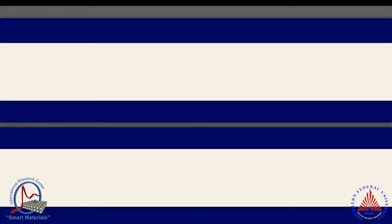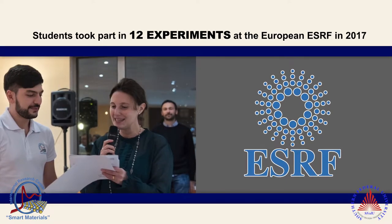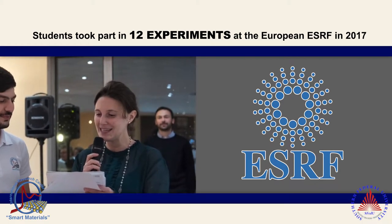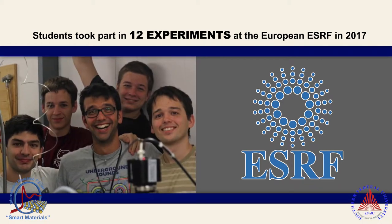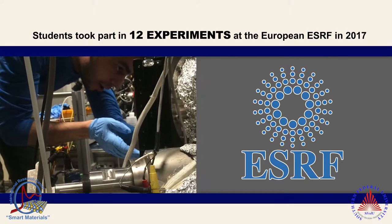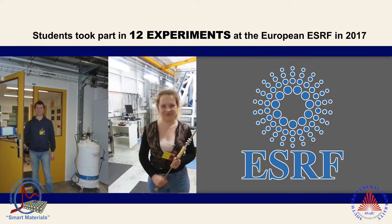Moreover, the cooperation and partnership agreements with large-scale European research facilities such as ESRF and XFEL open up fantastic research opportunities for our students. They gain valuable experience in performing experimental studies, as well as working in an international team of researchers.